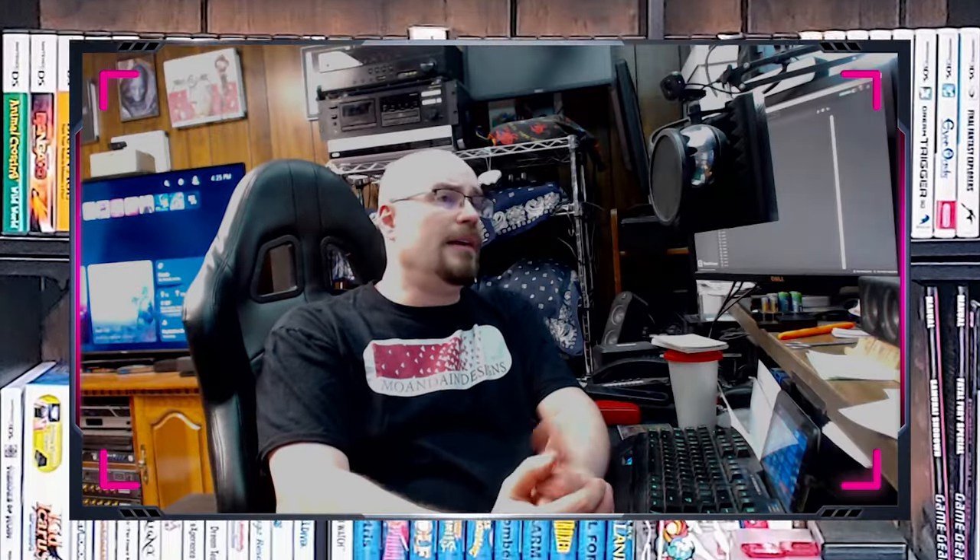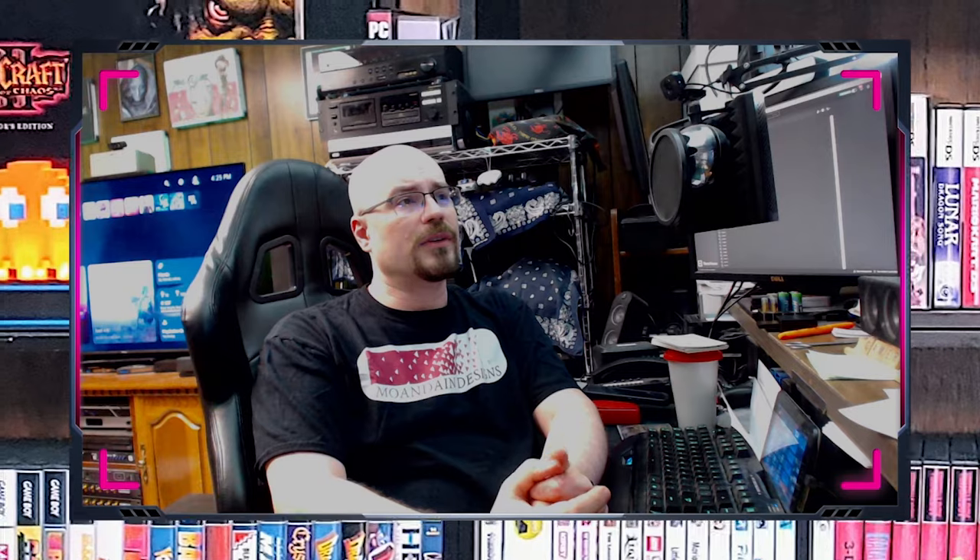The GameCube is a home video game console developed and produced by Nintendo. It was first released in 2001 as the successor to the Nintendo 64. It uses mini DVDs as its primary storage medium and has a variety of controllers and accessories available. Some of its popular games include Super Smash Bros. Melee, Mario Kart Double Dash, and The Legend of Zelda: The Wind Waker. The game system was discontinued in 2007.